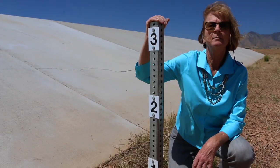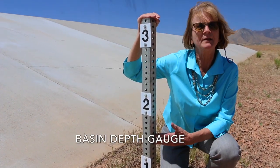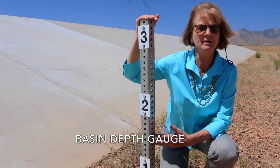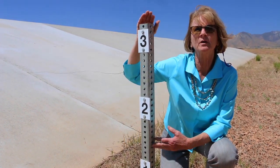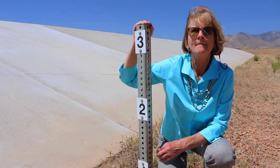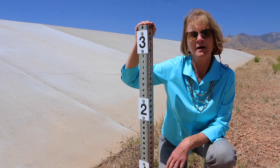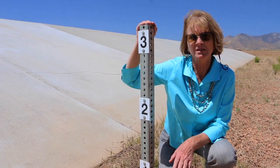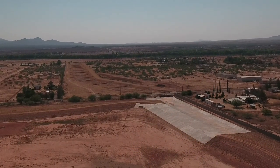We're in the bottom of the main collection basin. This is the depth gauge to show us how deep the water gets. It has to reach three feet before it runs over the top of the main inlet. After two monsoon seasons, we've never gotten higher than a little over a foot and a half in the basin.